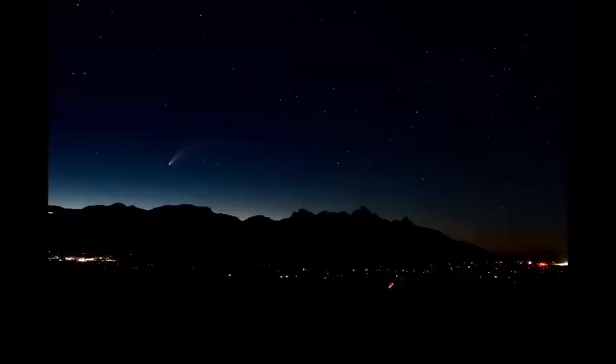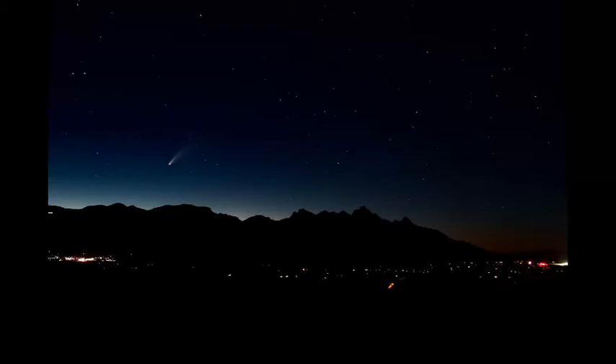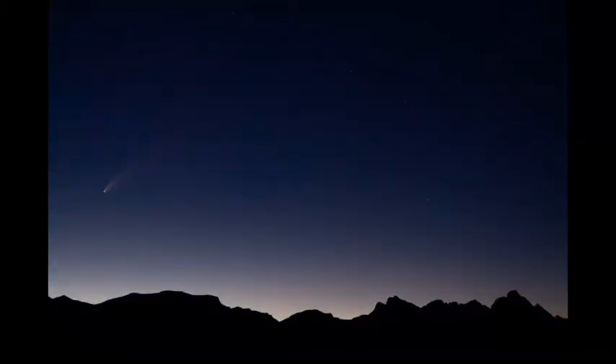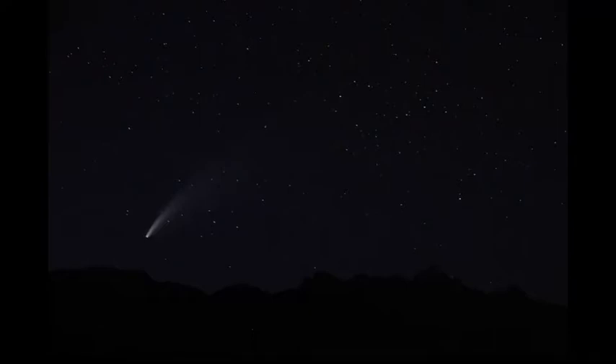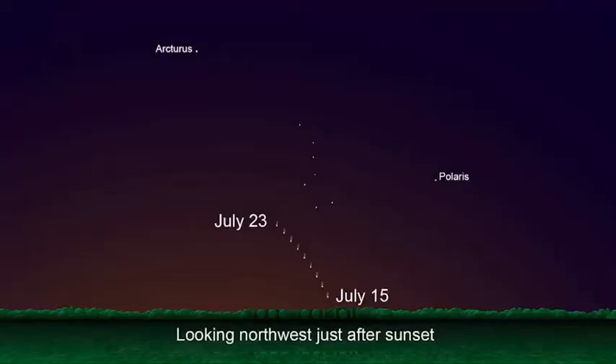We currently have a comet in view over the northern hemisphere — this comet is called NEOWISE, named after the Near Earth Object Wide-field Infrared Survey Explorer, a NASA project that found this comet on March 27th, 2020. If you want to see it before it's gone, it'll be in view all of late July. I went out last night and got some of these views. If you can find a spot away from city lights, look just below the Big Dipper in the northwest sky — and bring binoculars or a spotting scope because it's absolutely fantastic with a little magnification.